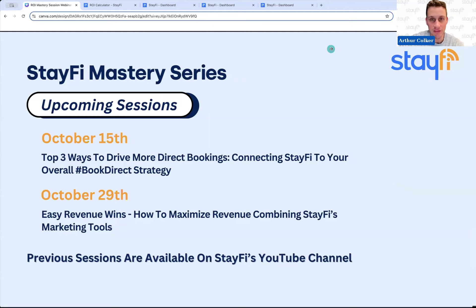Everything we talk about will be recorded. All of our previous sessions on email marketing, upsells, text marketing, and Wi-Fi optimization are available on StayFi's YouTube channel, so definitely go check those out if you haven't already.